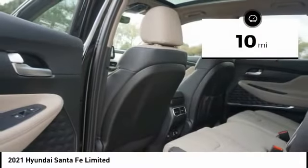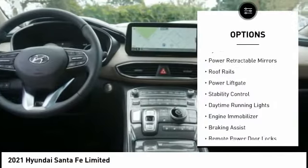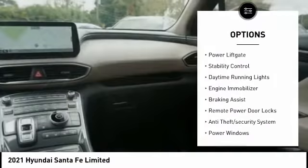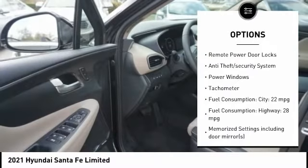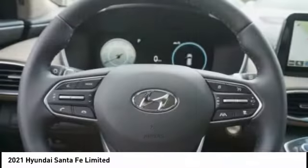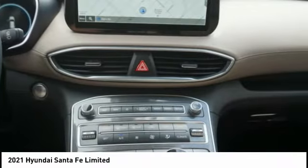This vehicle has less than 100 miles. Here are some of this vehicle's great options: tire pressure monitoring system, power retractable mirrors, roof rails, power lift gate, stability control, daytime running lights, engine immobilizer, braking assist, remote power door locks, anti-theft security system.